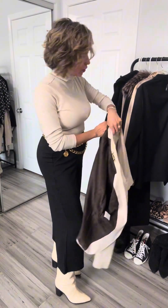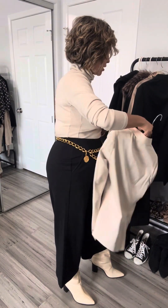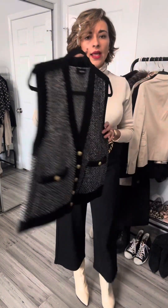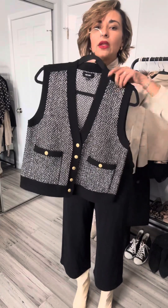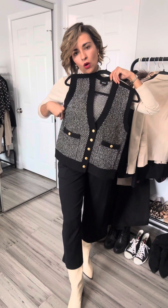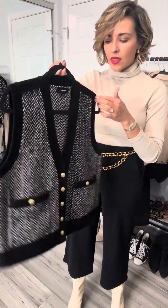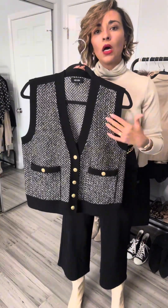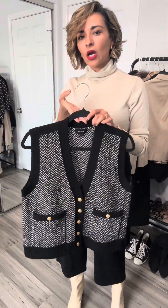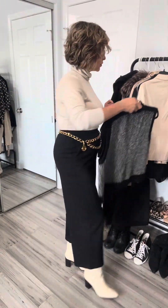So a couple of vests for you. This one, I'm not so sure I'm going to wear it a whole lot, but I'm keeping it in just in case. This is Me and Em. What I love about it is the gold buttons. I could even throw it on this outfit and it would be a nice warm layer. I love the herringbone pattern here — it's nice and warm, a nice layer. And for some reason this also gives me some classic edgy. So I'm gonna keep that.